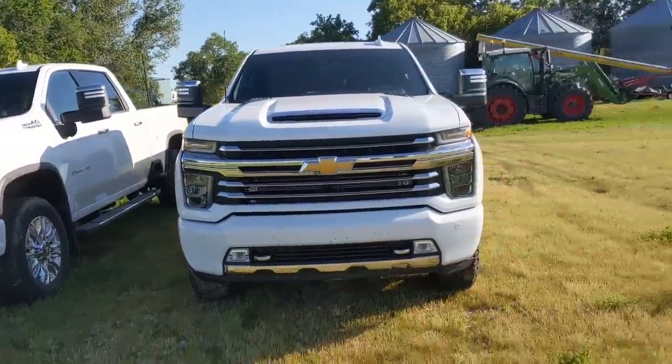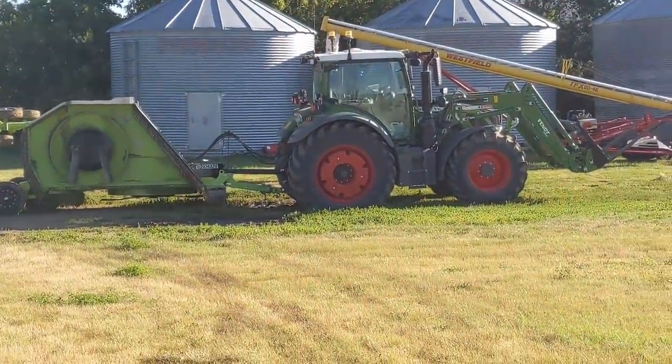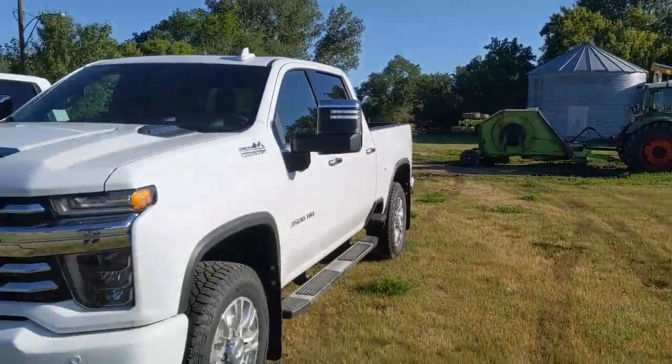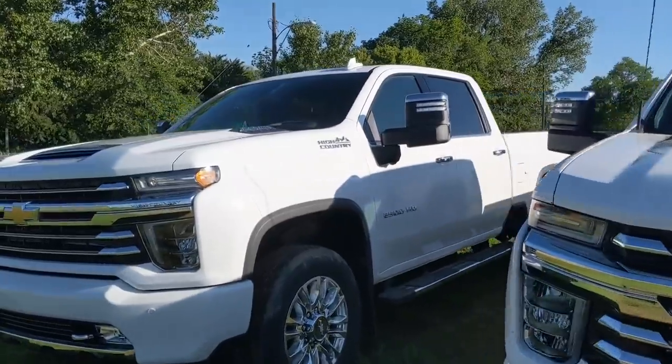I actually pulled this mower back — see this? I got the fence on the mower. I just put out a video of me mowing frantically trying to get ready for this wedding. That mower is a lot heavier than it looks. It set the truck down pretty good. So I'm looking forward to putting these airbags in.